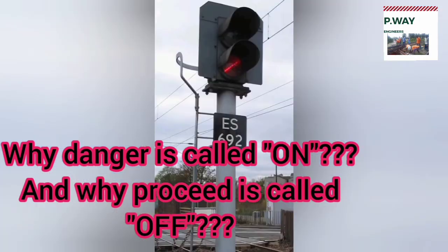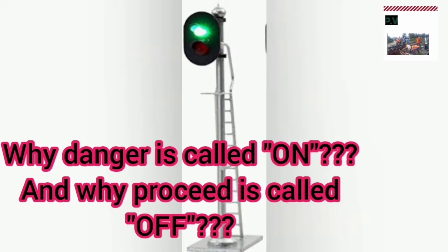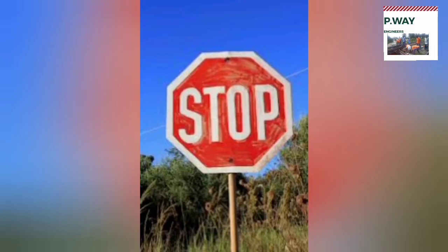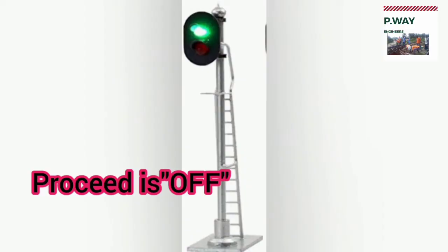The most restrictive aspect of a fixed signal is red, which indicates danger, and is called the 'on' position, while the green proceed signal is called the 'off' position. In olden days, color lights were not used; instead, red color stop boards were placed on the track to stop the train. When the stop board was taken off the track, it meant the train could proceed — hence red danger is 'on' position and green proceed is 'off' condition.